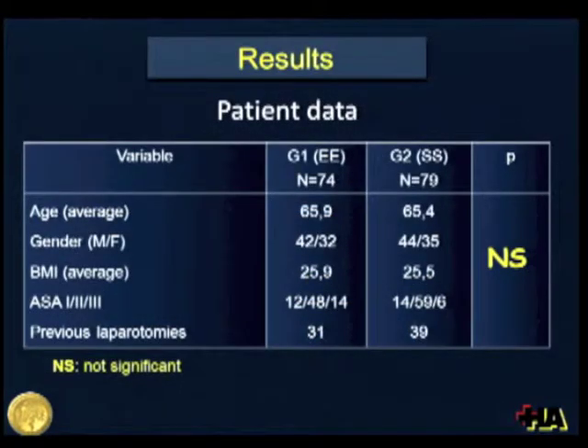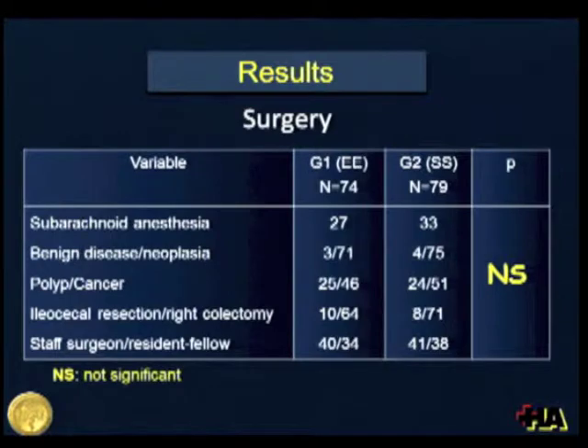When looking at patient data, we did not find any difference between both groups in terms of age, gender, BMI, ASA status, and number of previous laparotomies. When analyzing surgical issues, the number of patients with subarachnoid anesthesia were similar. The indication for surgery, the rate of benign disease and neoplasia, polyp versus cancer, and the number of ileocecal resections versus right colectomies were also similar. The number of surgeries performed by surgeons versus residents or fellows were also similar.